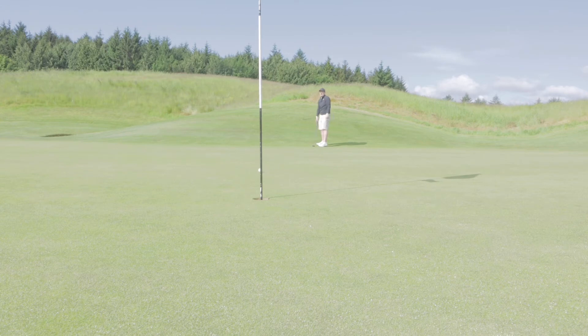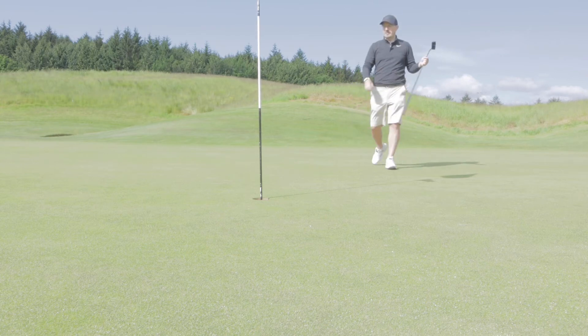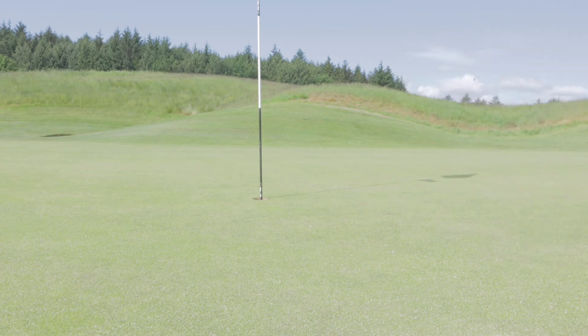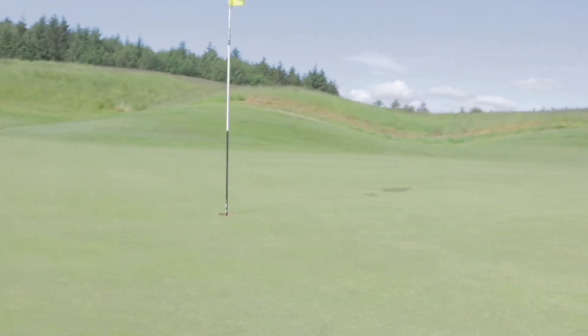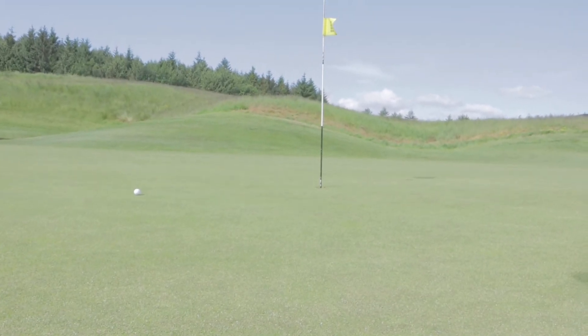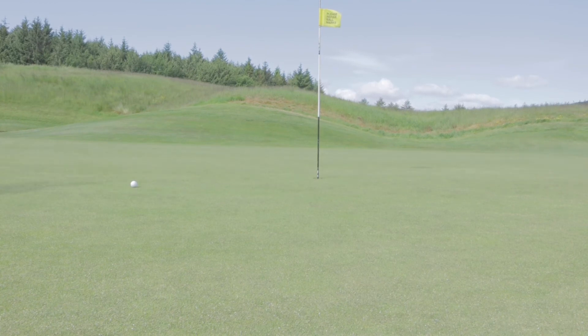Settle now. Look at that go. My goodness. I'm under pressure now to make that for par. That is not an easy putt — look how much I've left myself for par. That's not a tap-in par. That's very bad. It's a bad putt. I should have started out more left and a little bit lighter on pace.